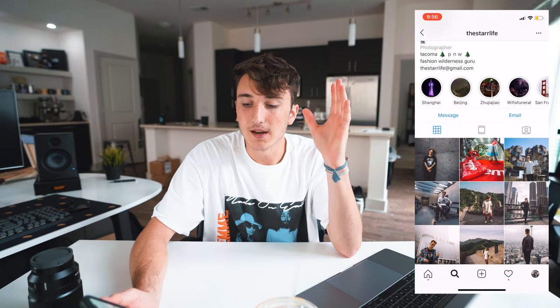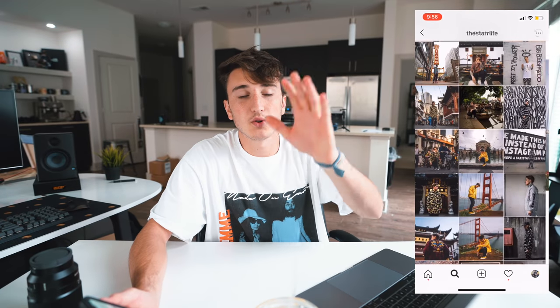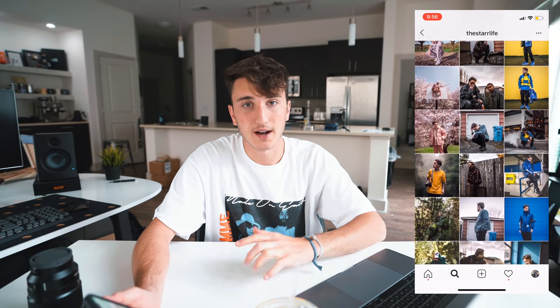Jacob Starr has the most fire Instagram and he's the one I get a lot of my inspiration from. He does a lot of different blocking with 3-3-3, and I took some inspiration from that — you have to check his Instagram out. But basically this is kind of where I'm going with the pictures we're taking.